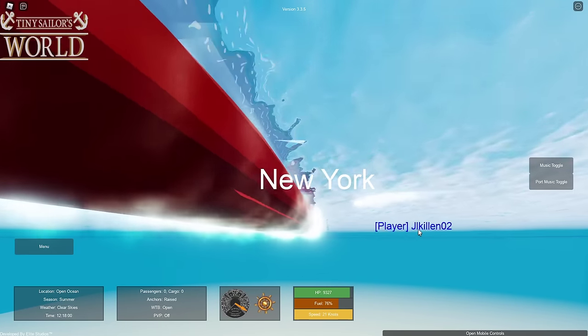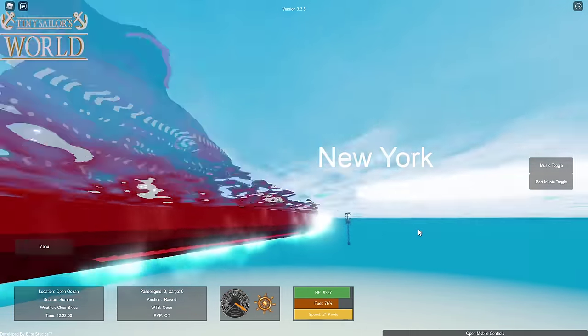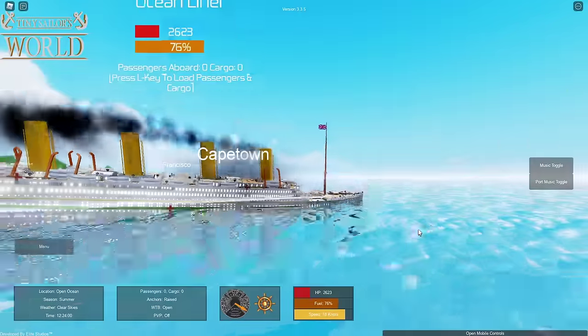I see a mine right there. We're aiming for it. Let's see if we can get the collision right. Here we go. And there we are.